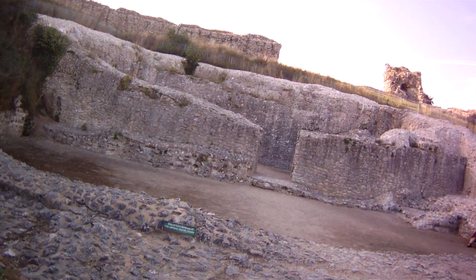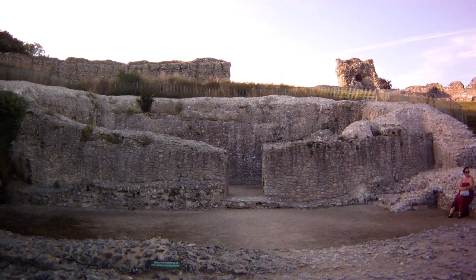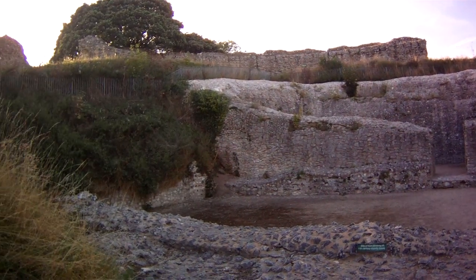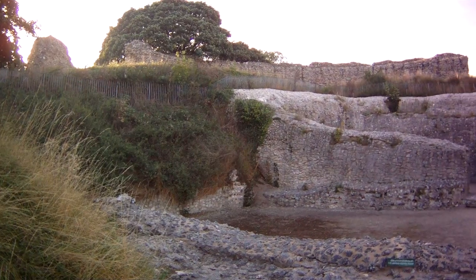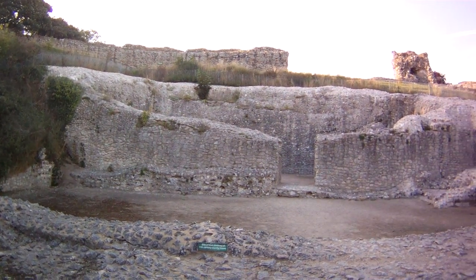The settlement of William de Warren, who was also involved with building Castle Acre Priory down the road, which is well worth a visit.